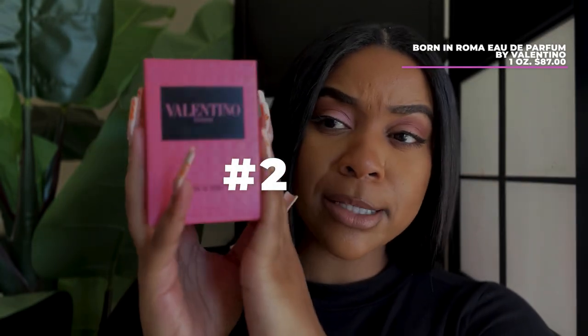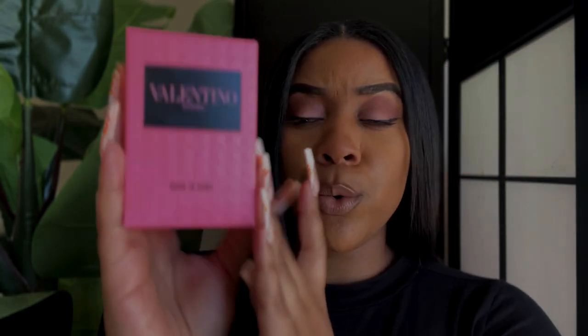The next one is this pretty pink box — it is by Valentino and it is the Born in Roma perfume. Your girl has all the boxes to all of her scents and will forever have the boxes. This one is pink and it's a 1.7 fluid ounce.